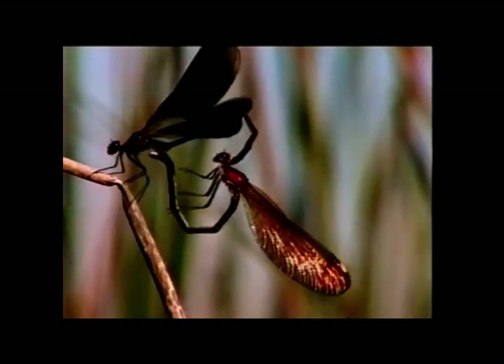The female now grips the front of his abdomen with the tip of her own, creating the well-known dragonfly mating wheel.